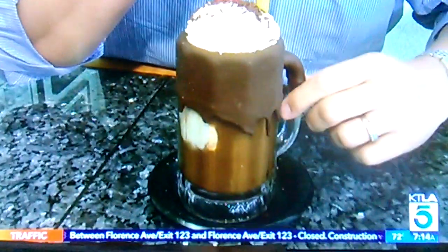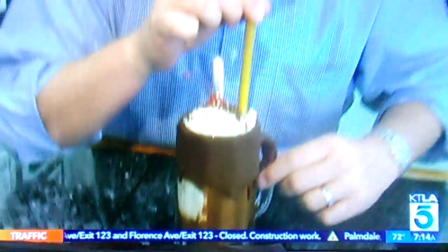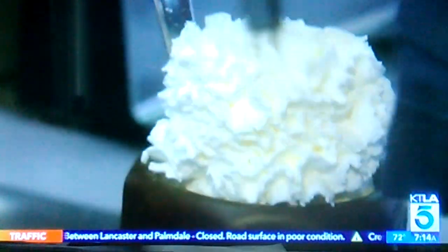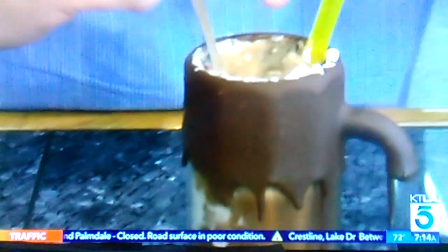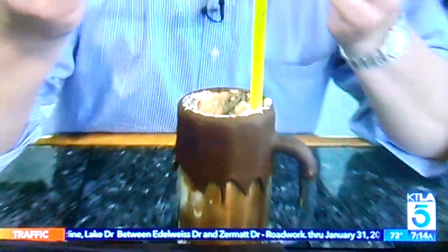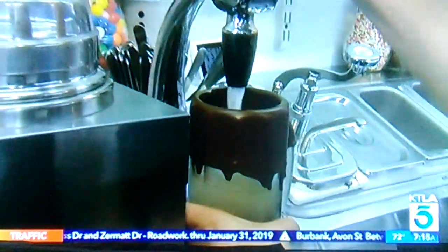The chocolate soda — that's nice. Their whipped cream is fantastic. I mean, it's really fresh. Look at this bubbling in here. You've got the seltzer, you've got the chocolate syrup, you've got vanilla ice cream. It's so creamy. That seltzer makes it bright.